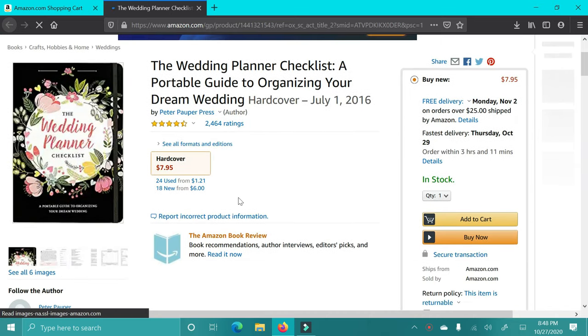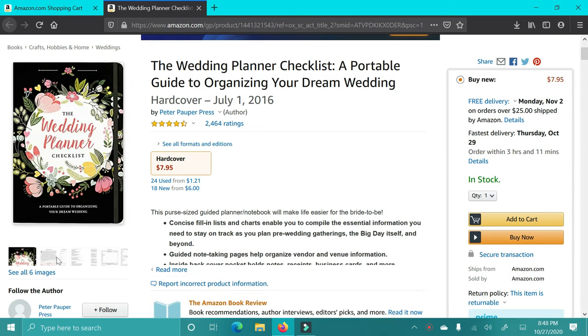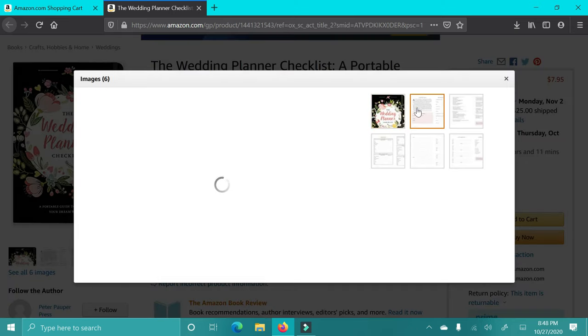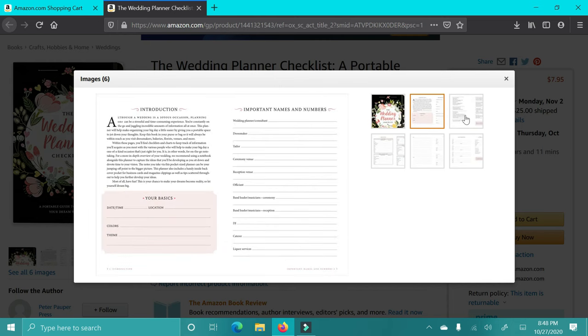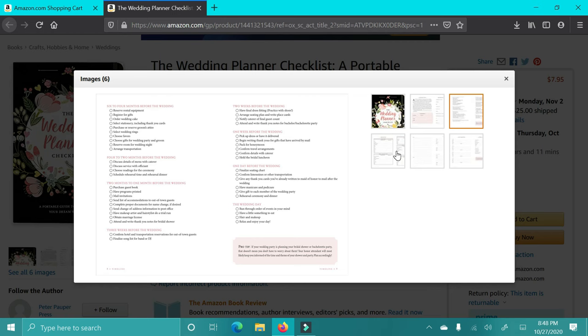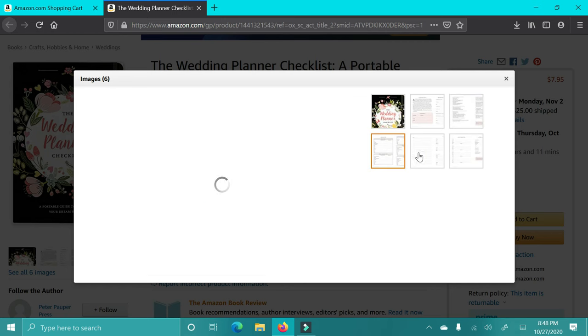The next one is the wedding planner checklist. I actually have this exact checklist — my sister-in-law got me this, and it is personal. It has so many details, every little thing that a bride would need to plan her wedding. This would be a great gift, especially for Christmas, even if they're not planning their wedding yet.